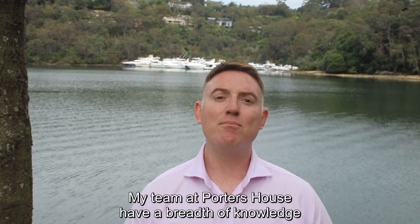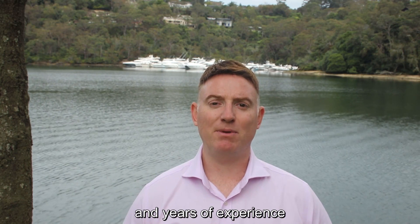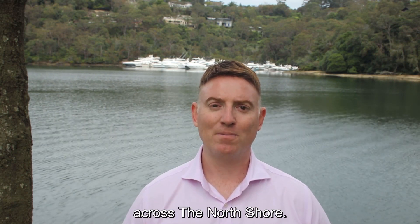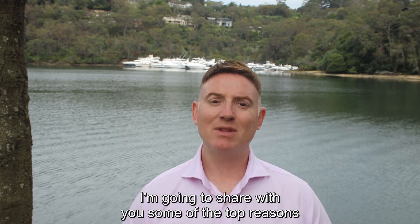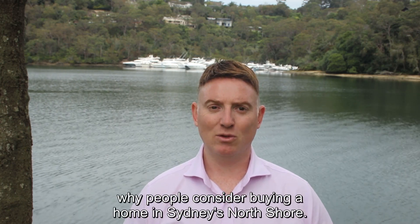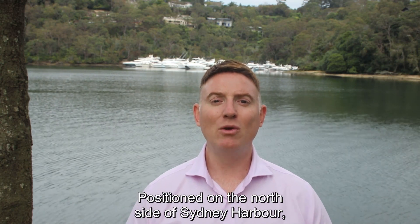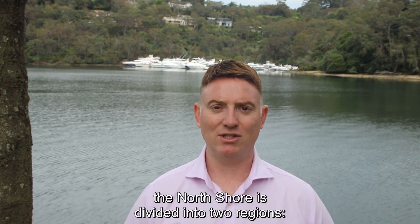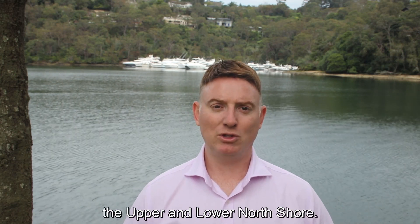The team at Porter's House have a breadth of knowledge and years of experience in helping buyers purchase properties across the North Shore. I'm going to share with you some of the top reasons why people consider buying a home in Sydney's North Shore. Positioned on the north side of Sydney Harbour, the North Shore is divided into two regions, the Upper and Lower North Shore.